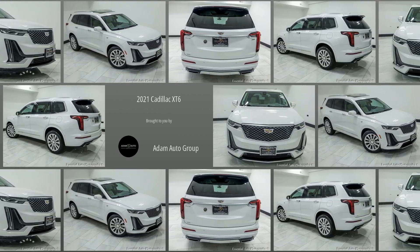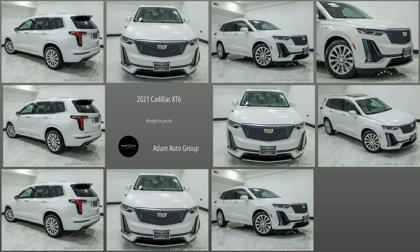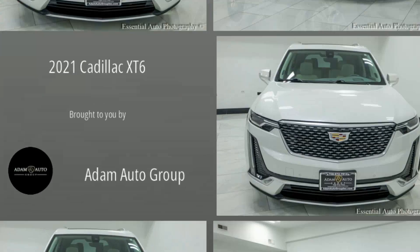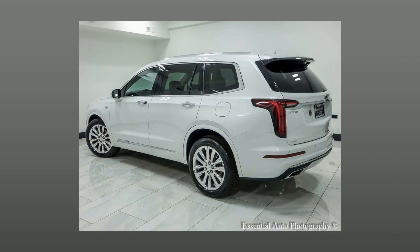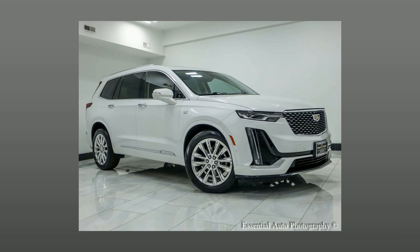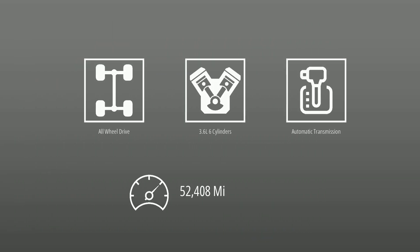Welcome to Atom Auto Group, Chicago's Trusted Dealership. Here's a look at a great SUV in our collection: a pre-owned 2021 Cadillac XT6. This Cadillac is powered by all-wheel drive, a 3.6-liter engine, automatic transmission, and has 52,408 miles.